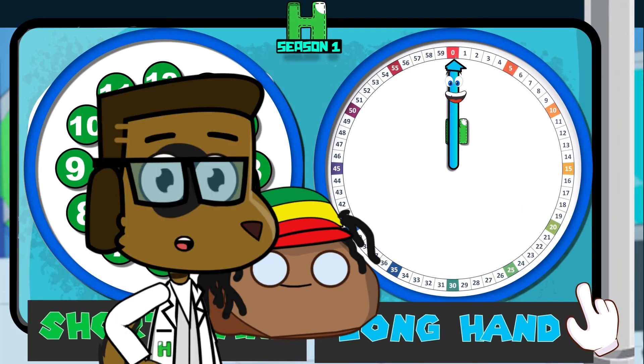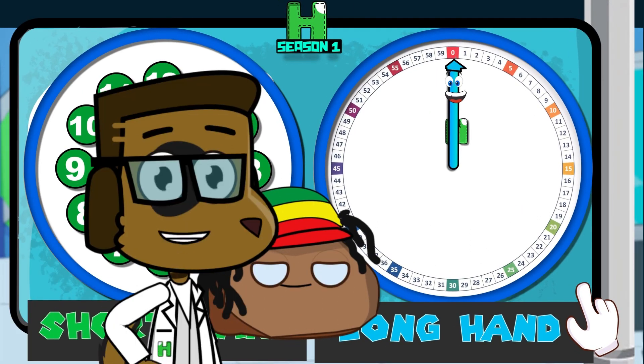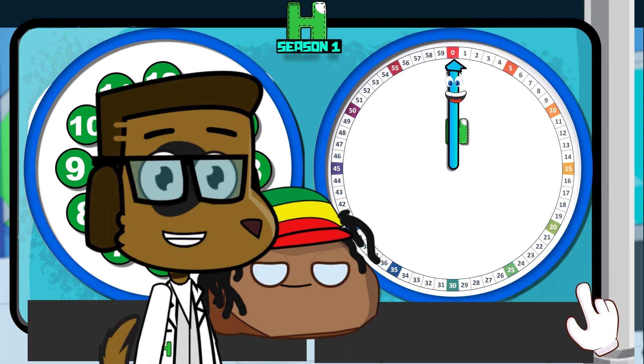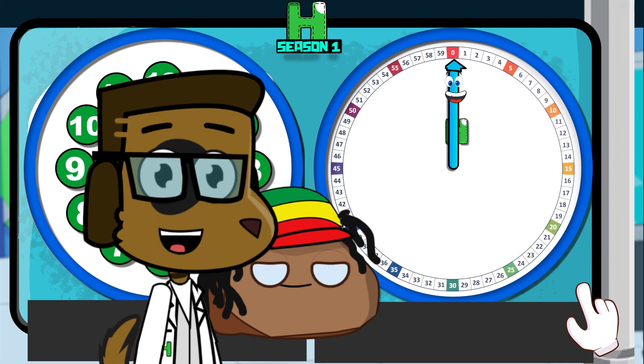Okay everyone, great job! Now it's your turn to teach your friends the numbers the long hand uses and the numbers that the short hand uses. Let's fix it!